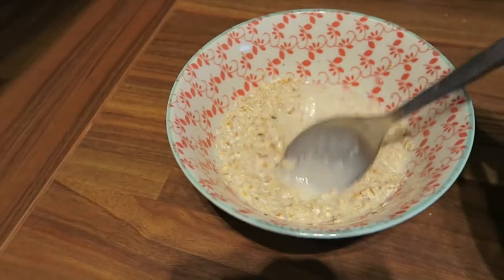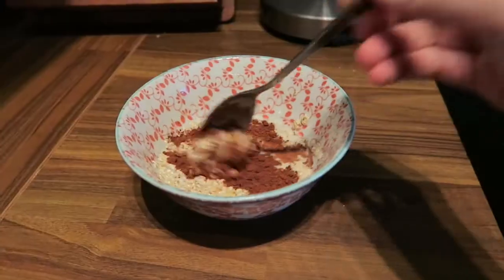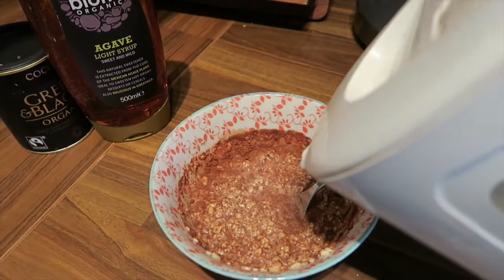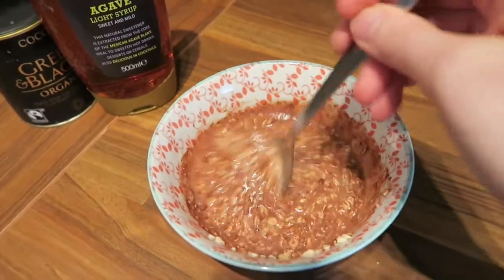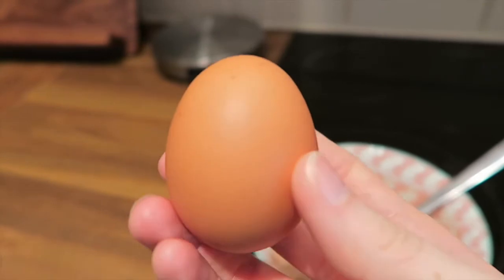For the porridge I weighed out 40 grams of porridge oats, added enough milk to cover the oats, then put in half a teaspoon of Green & Black's cocoa powder and a full teaspoon of agave syrup. If the milk is quite cold the cocoa powder doesn't mix in easily, so I added a little bit of boiling water to help. Then — people of a nervous disposition should look away — to add more protein and make it more filling, I put an egg in the porridge.